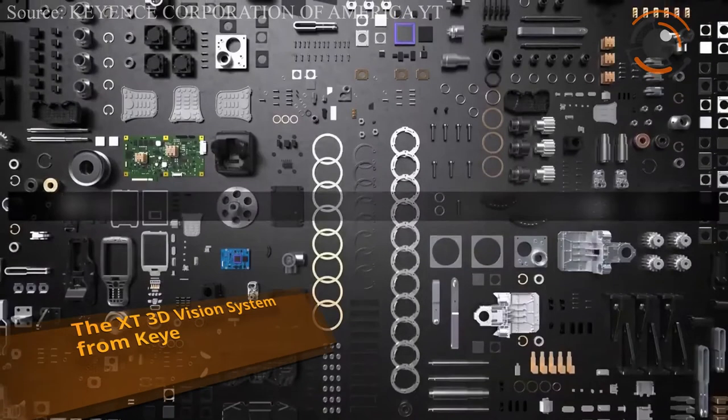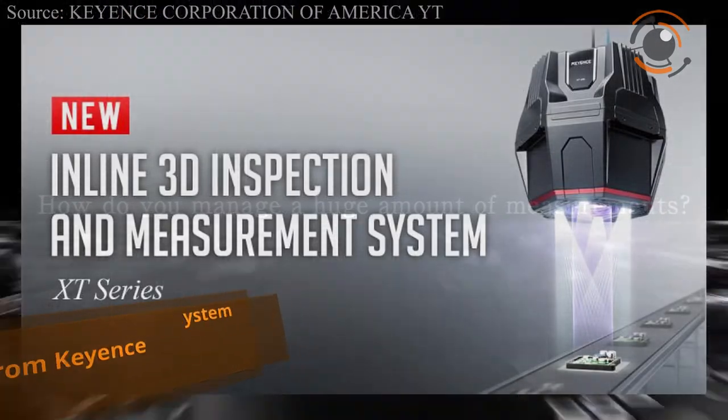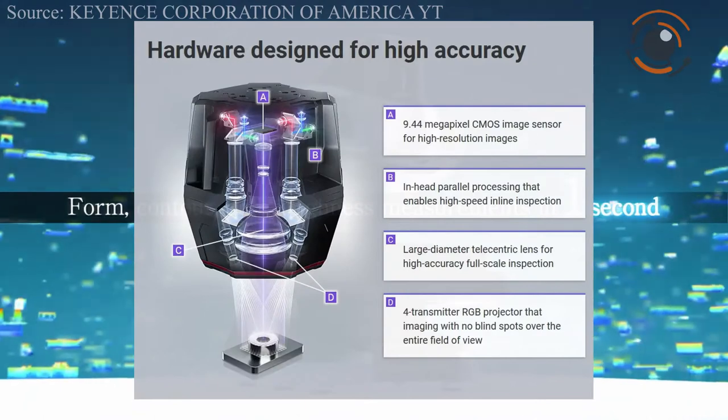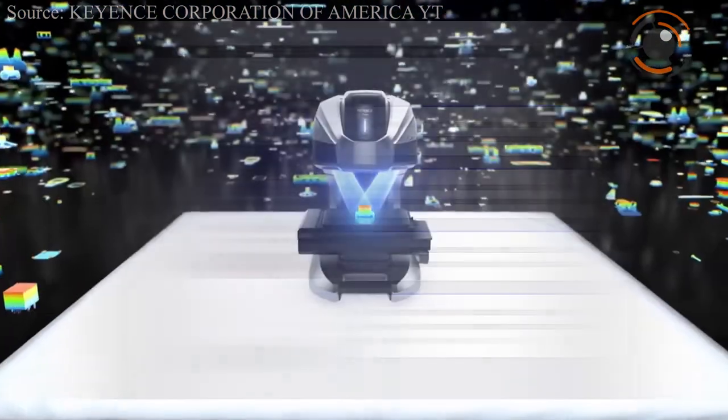Keyence introduced the XT 3D vision system, which is a new inline 3D inspection and measurement camera with industry-leading capability. Key features include reduced 3D data dropout caused by blind spots, high accuracy in all dimensions, and the ability to quickly generate a stable, usable 3D image.